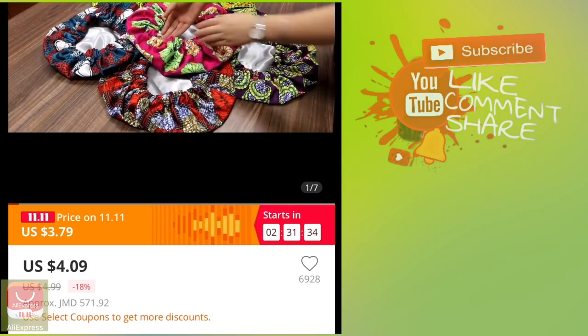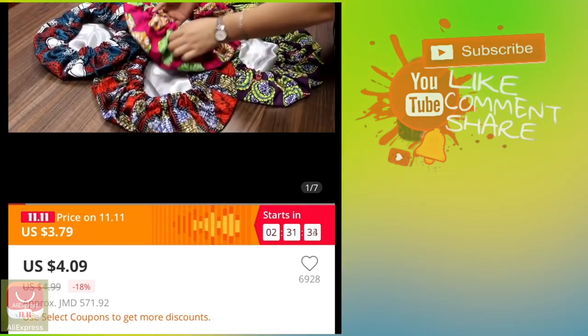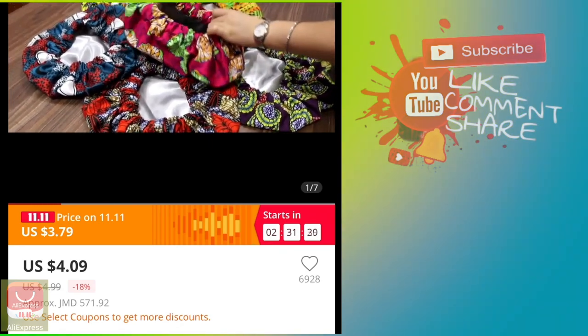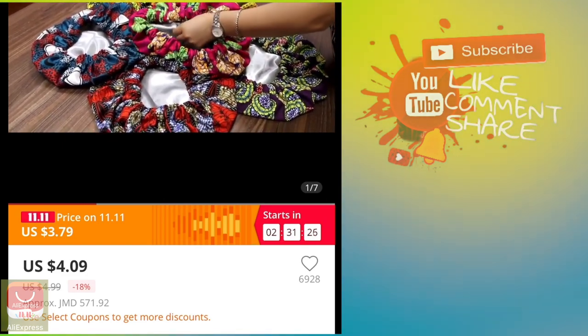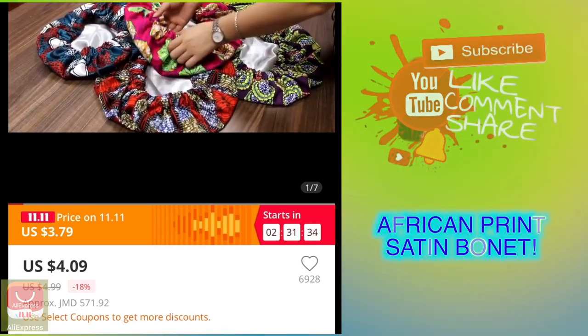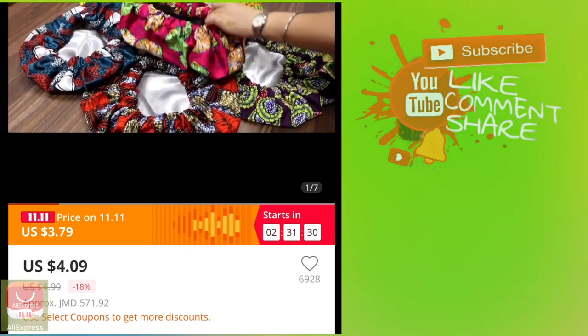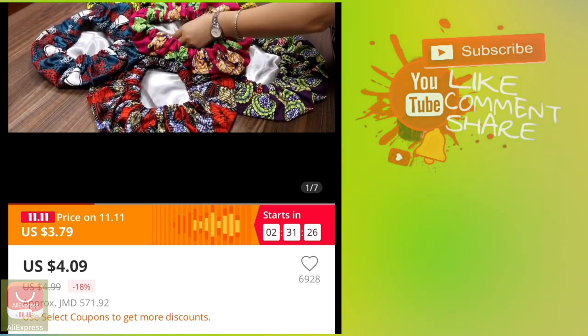So the first thing I'm going to be getting is this satin bonnet — but it's African print, so I really like this. I had one before but it was a little thinner. I really like this one because it looks thick and might last a little bit longer.